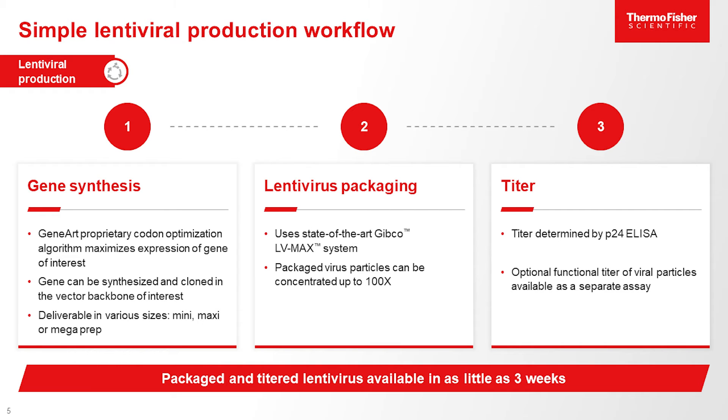We contract out the entire synthesis and cloning, and then that comes over to our team in Carlsbad where we do the Lenti packaging. We use our state-of-the-art Gibco LV-Max system — a suspension system that allows for high volume, high titer lentivirus. We're then able to concentrate that down a hundredfold to ensure we deliver the highest titer we can. Our titers tend to be on the average of 10 to the 6th to 10 to the 8th, and that's a functional titer using a selection marker or, in our case, usually fluorescence.